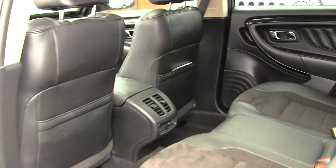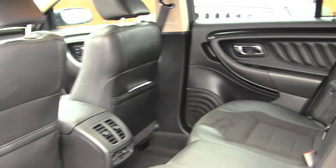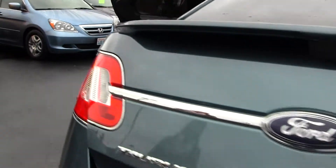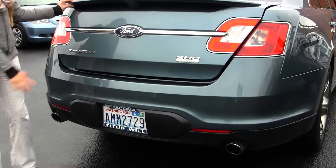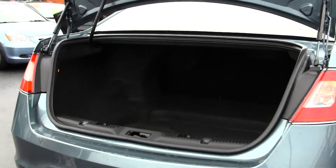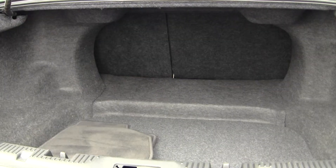The back seat comfortably seats three with lots of space back there, as you can see. Coming to the back, it has dual exhaust, parking sensors, a backup camera, and a deck lid spoiler. There's lots of space in the cargo area, and it's very easy to fold those back seats down for more room when needed.